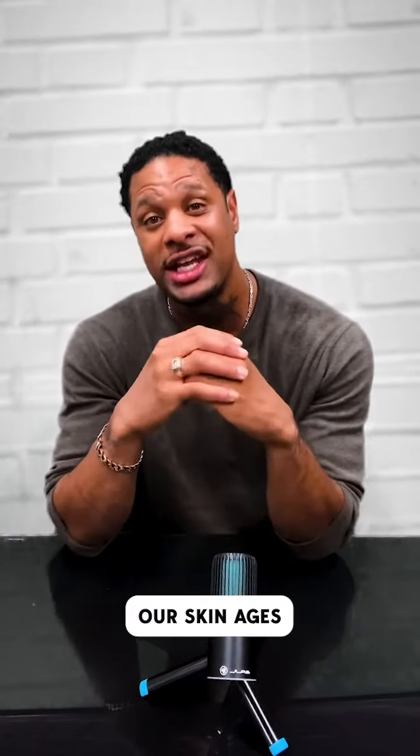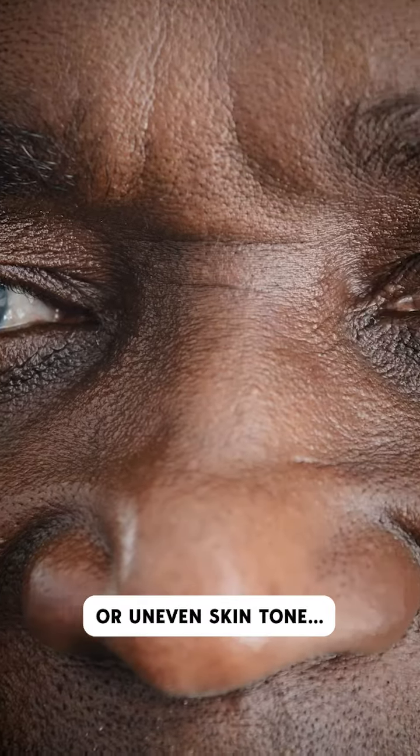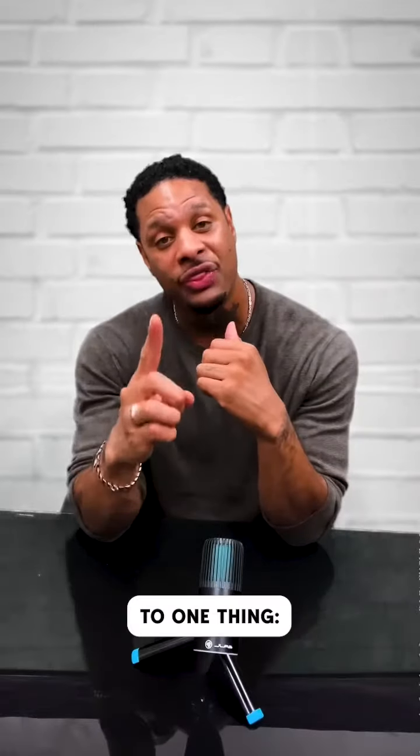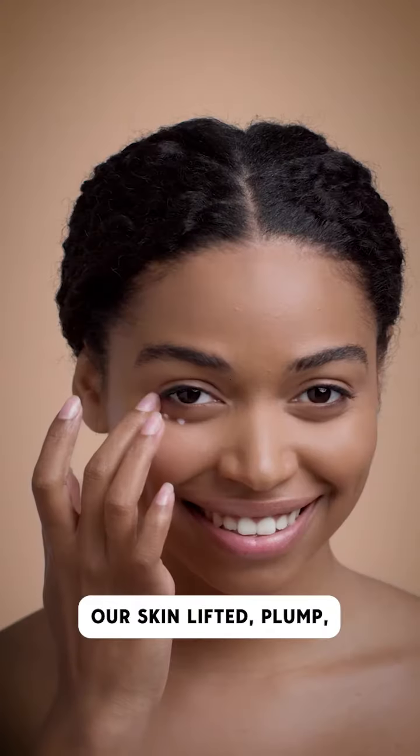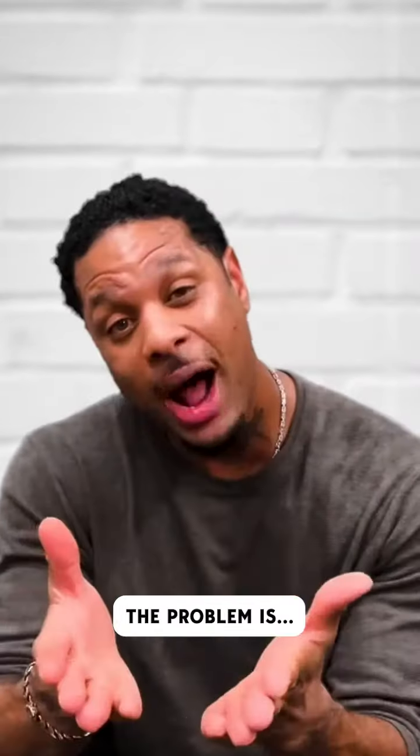The real reason our skin ages — and why we get things like wrinkles, bags under our eyes, or uneven skin tone — all comes down to one thing: a loss of collagen. Collagen keeps our skin lifted, plumped, and youthful. It's like the glue that holds our skin cells together.